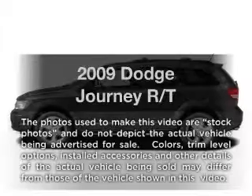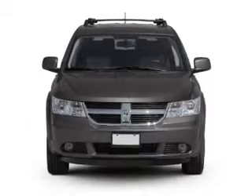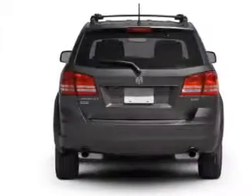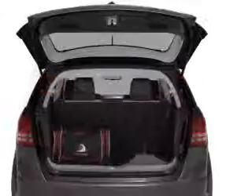Introducing the 2009 Dodge Journey. If you're looking for an automobile with great attributes, look no further. With a reliable six-cylinder engine that responds smoothly to its automatic transmission, premium wheels give a more luxurious look. The anti-lock braking system will help deliver you safely to your destination.